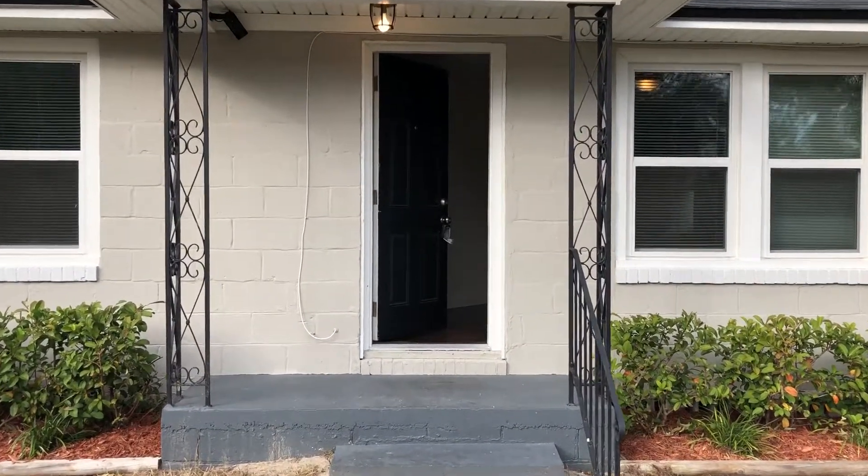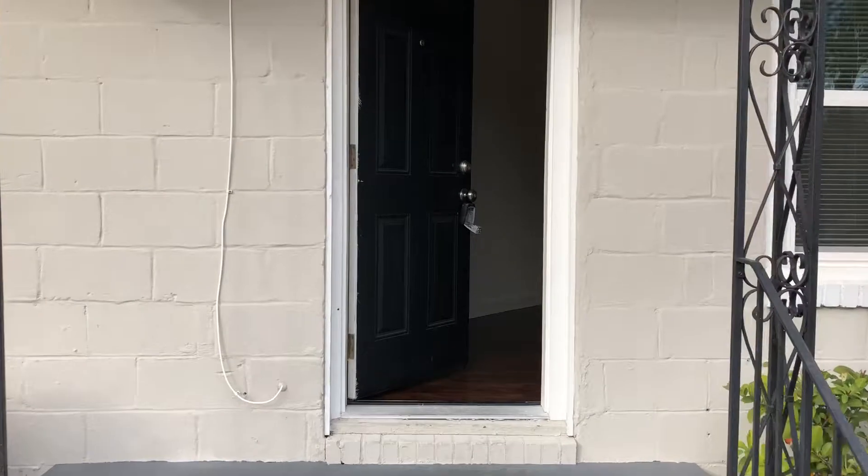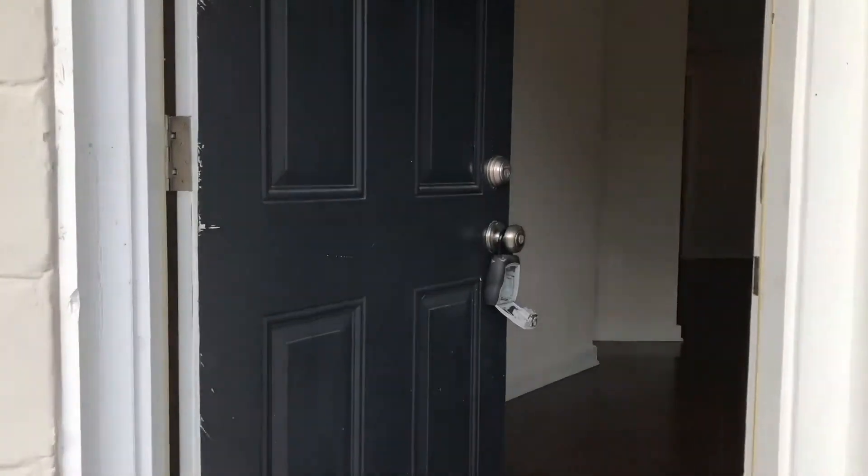Hi, this is Candace with JWB. We're here at 1837 Brewster Road to do a final walk on a two-bedroom, one-bathroom home here in Jacksonville, Florida.